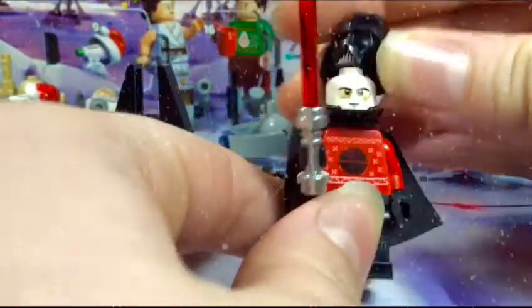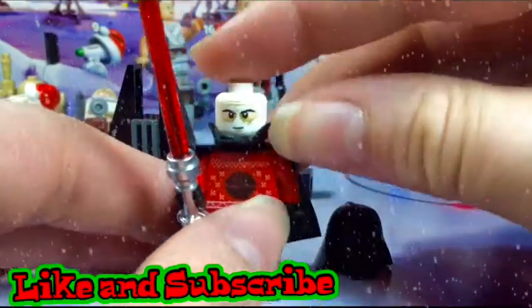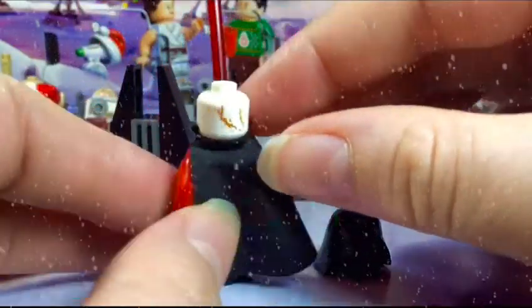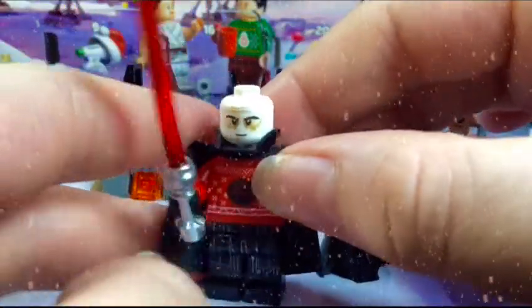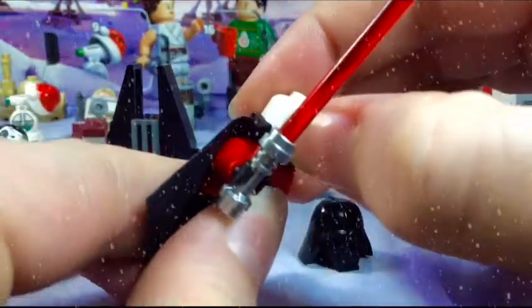His helmet is a two-piece mold. The first piece is the top piece obviously, and then underneath you have his very nice head and scars in the back, which just looks totally amazing.